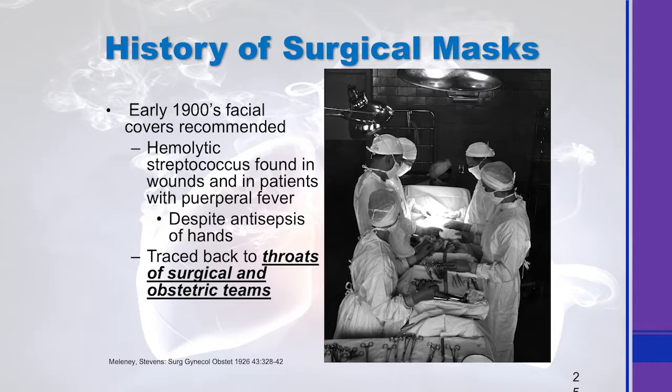If we look at the history of surgical masks — where did they come from, why do we even start wearing them? Surgical masks were first recommended, not required, but recommended in the early 1900s.